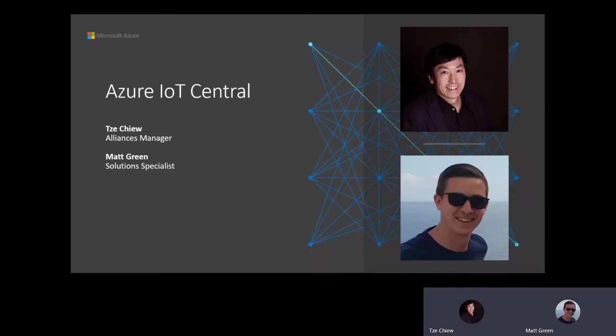Good morning, good afternoon, and good evening. Thank you for tuning in to this webcast. Let me first introduce myself. My name is Jay Hsu. I am Alliance Manager at Arrow Global Services, and I'm taking care of Microsoft within Global Services.